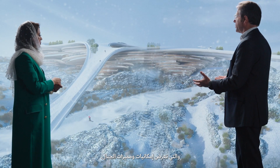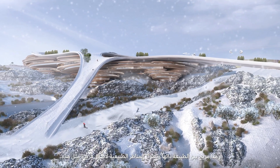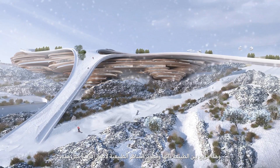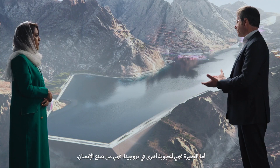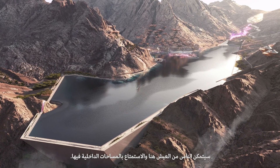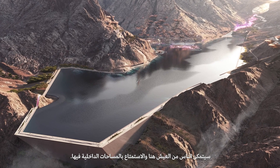This is our ski village, and this really showcases what the mountain is all about. It was a combination of nature and developing the natural landscapes with unbelievable assets like this. Another one of our amazing and extraordinary assets is this new man-made lake. We're creating this new bow structure, and people will be able to live and enjoy the internal spaces of the bow.